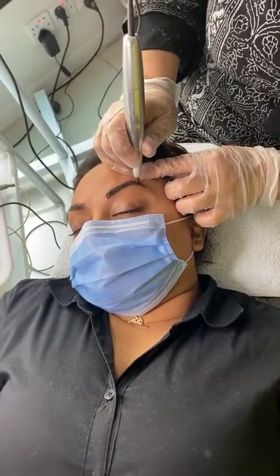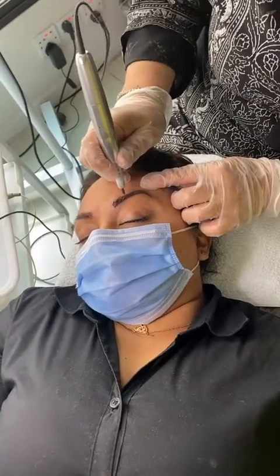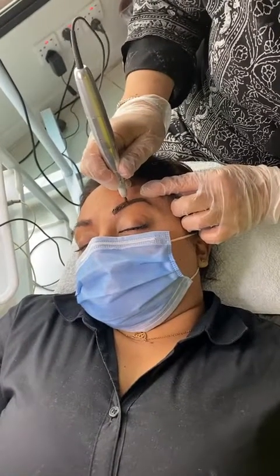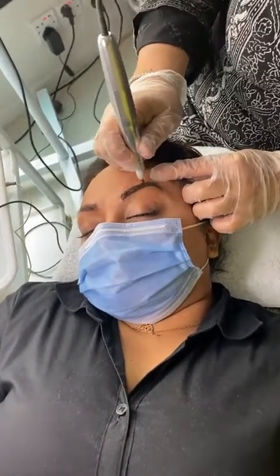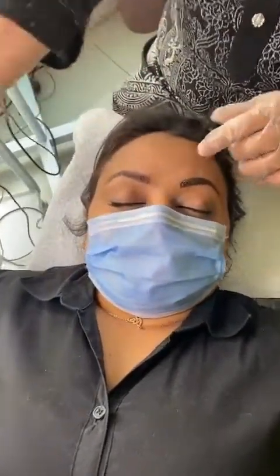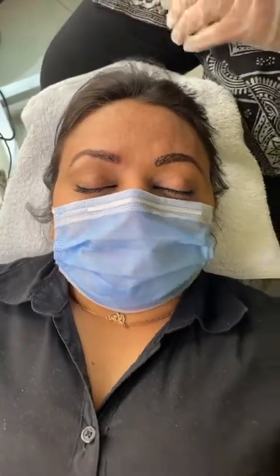Eyebrows are the frame of your face. We first shape them according to the face shape and then make them permanent, so it gives a very nice effect. It's looking so natural — I was looking at the one already done and it looks super natural, doesn't look like a tattoo at all.